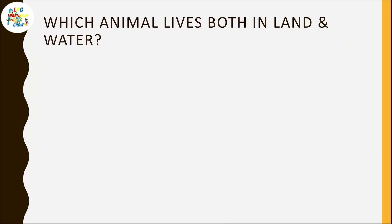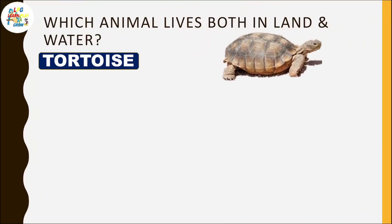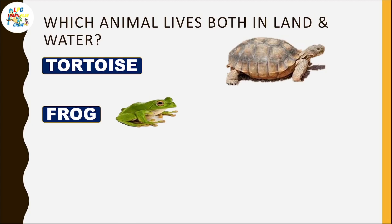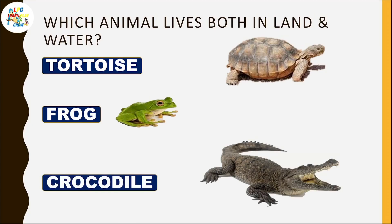Which animal lives both on land and in water? Tortoise, frog, crocodile.